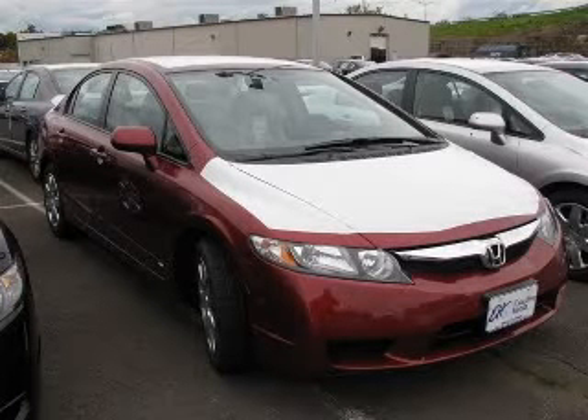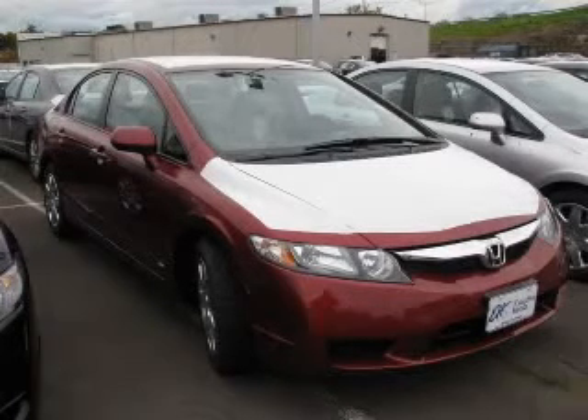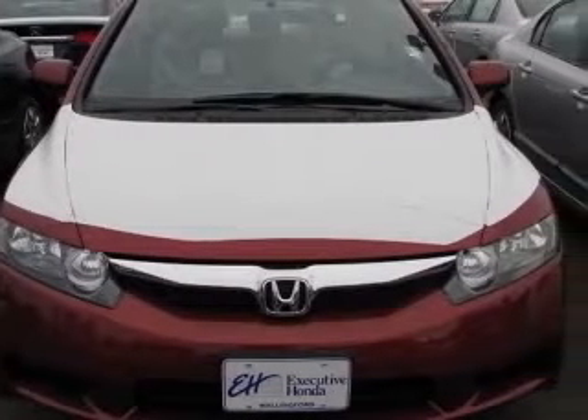We are proud to present this excellent new 2011 Honda Civic. This Civic has a four-cylinder engine and an automatic transmission.